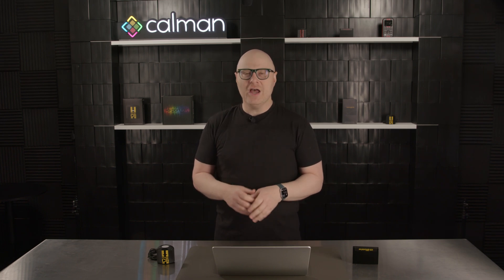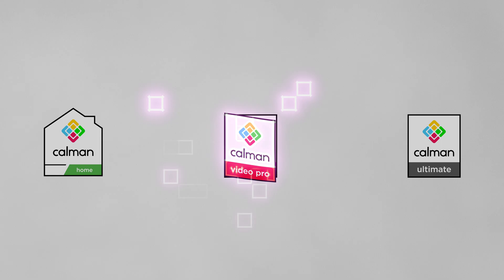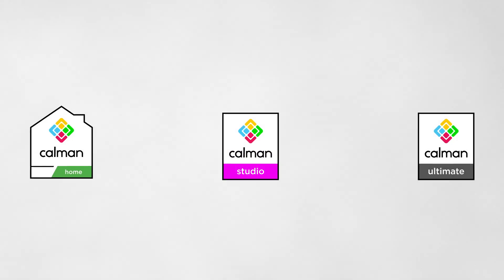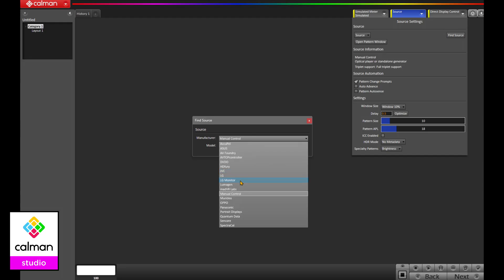Now we're moving even further toward that goal. While four product tiers are still well below the dozen or so offered by our competitors, we're simplifying our product lineup even further. With the introduction of Calman 2025, we're consolidating Calman Studio and Video Pro into a single product tier. While Calman Home remains unchanged, Calman Studio gains support for products such as DVDO, Epson, MADVR, and Lumogen.